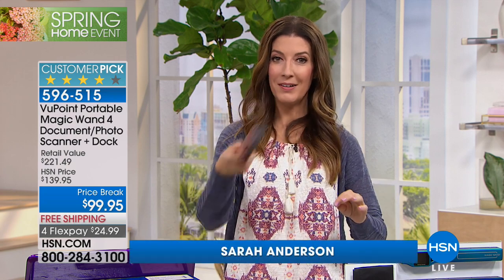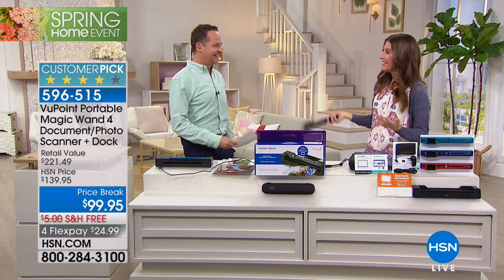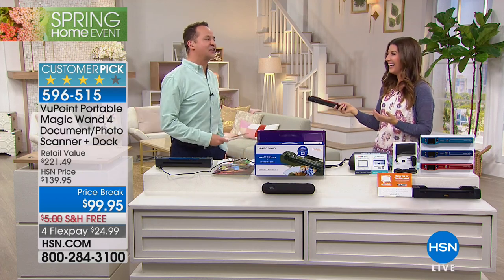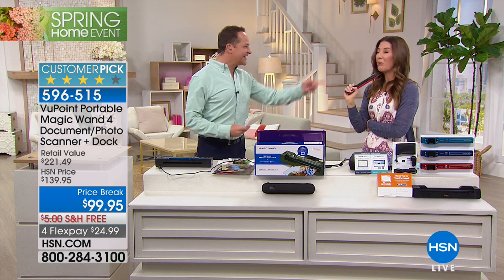Today we have a price break of $99.95. All you do is pick your color and you can wave your magic wand. I'm going to wave my magic wand and Aaron Berger is going to appear right before your very eyes — it's like magic. For better or worse. Now try to make me disappear.